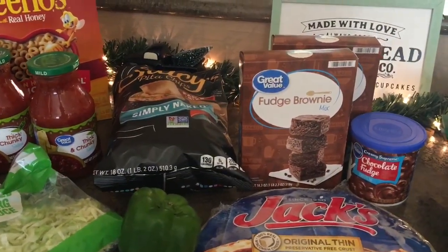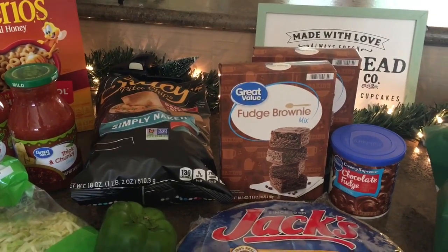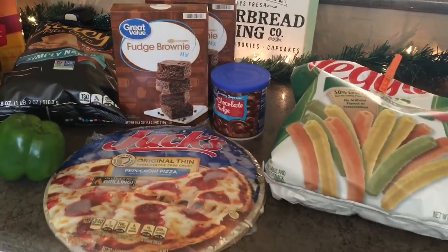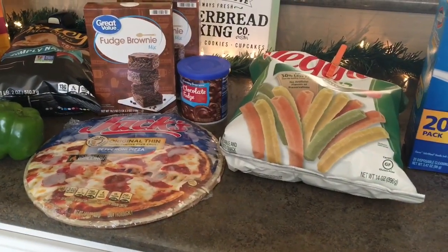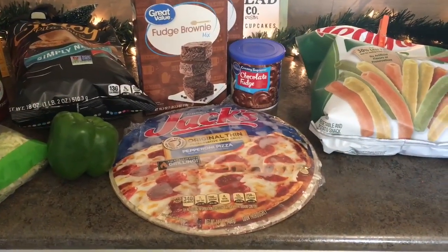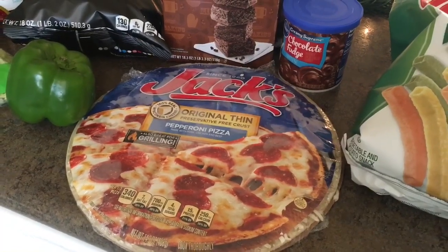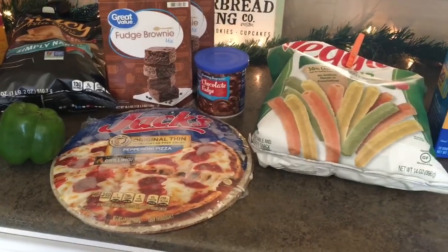The pita chips are for a Christmas party that we're having — we're going to have pita chips with spinach and artichoke dip. And we're going to do peppermint brownies also for our party. Picked up some veggie straws for the kids that they've already dug into — those do not last very long in our house. I'm sure you guys can relate. I picked up this Jack's Pizza — I've never tried this brand before, but I figured it would be a simple lunch one day. I'm not sure if it'll be good, but it can't be that bad for how cheap it was.